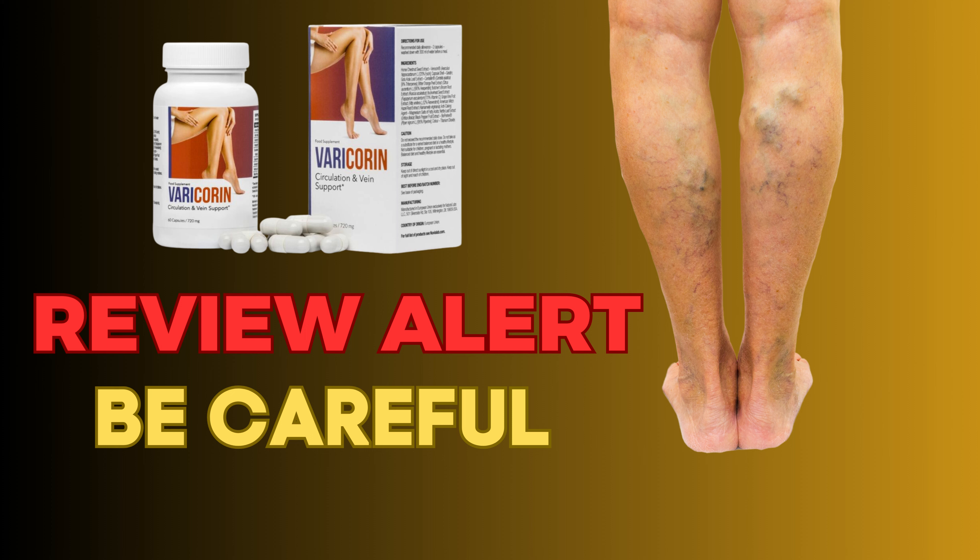Over 90% of people who made a purchase are satisfied with the results, while 96% of supplement users would recommend it to their friends. So, what are you waiting for? Say goodbye to hiding your legs.